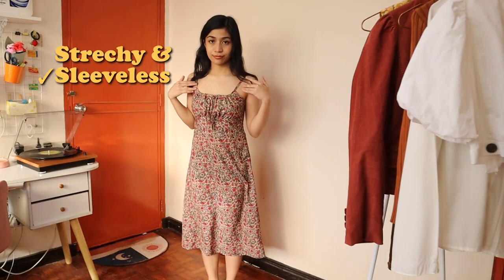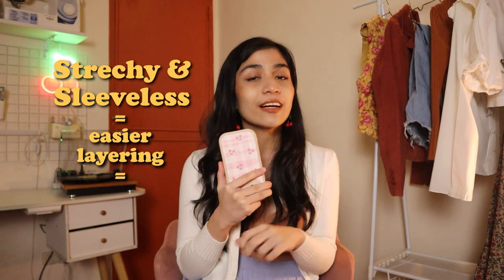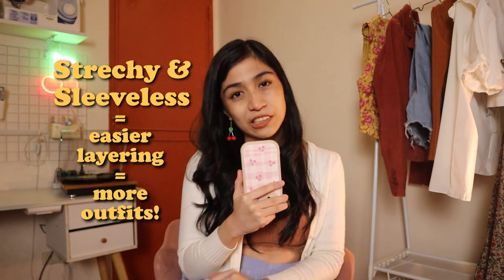So the dress I have here is sleeveless, it has a spaghetti strap, and it also has a garterized back, which will be very helpful later on. Essentially, what do these two things do? It makes it very easy to use for layering, and that is what will unlock all of the other outfits in this video.